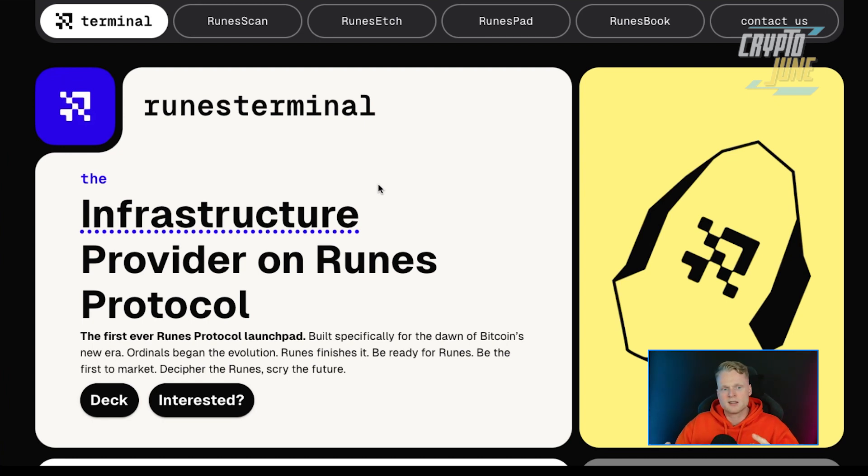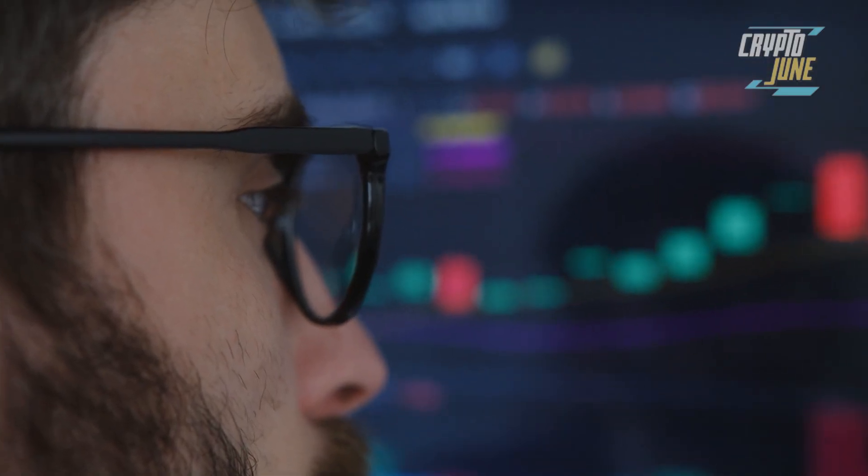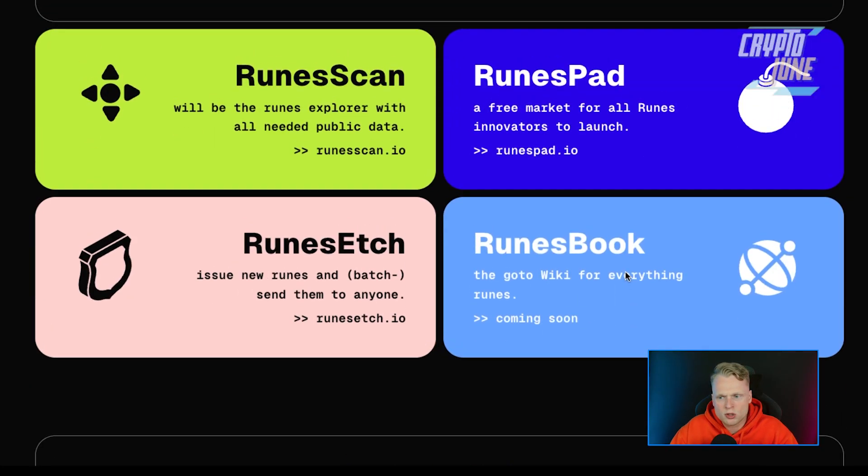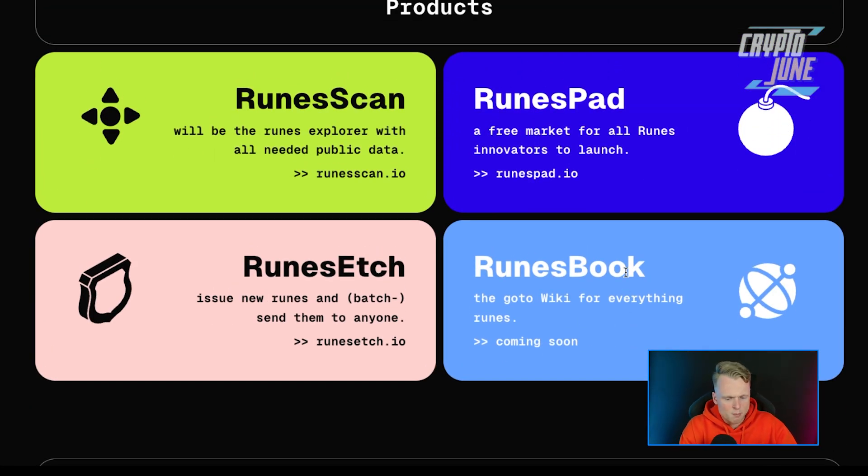Let's get back to Runes Terminal. This project is not live yet — it's not on the market yet. They will probably be launching on a launchpad or their own launchpad, so keep an eye on the project. You need to follow their socials and stay up to date because the TGE date has not been announced yet.